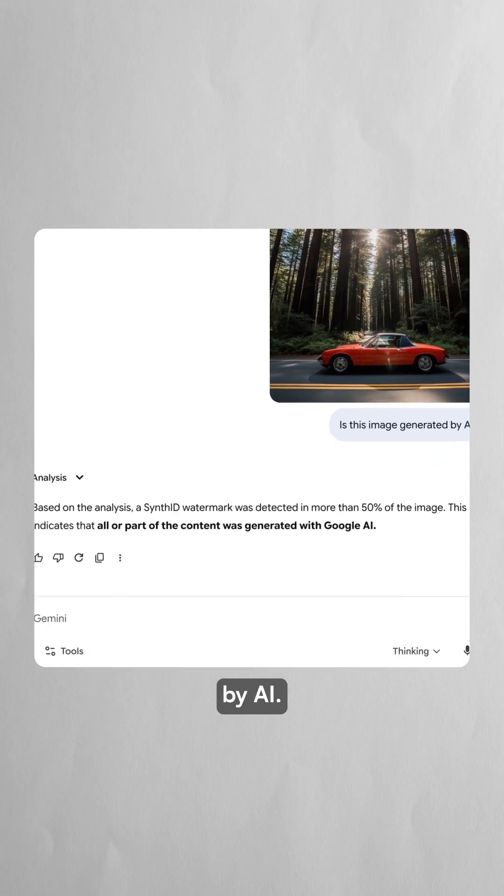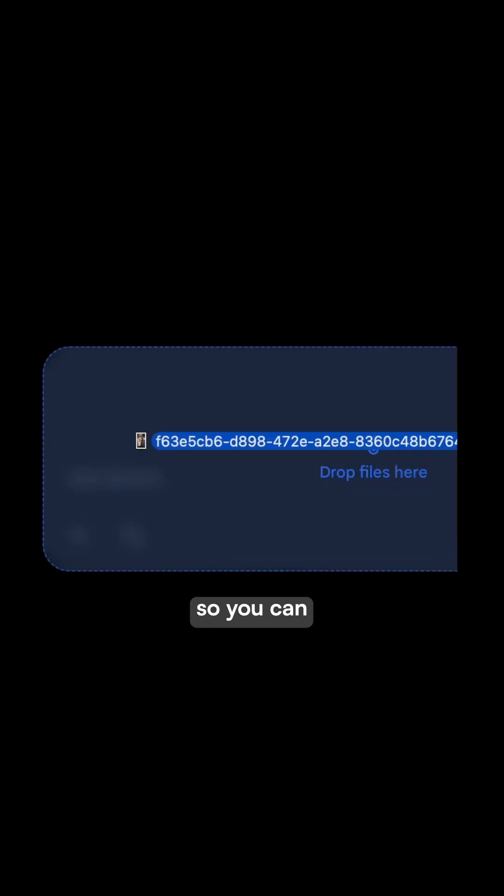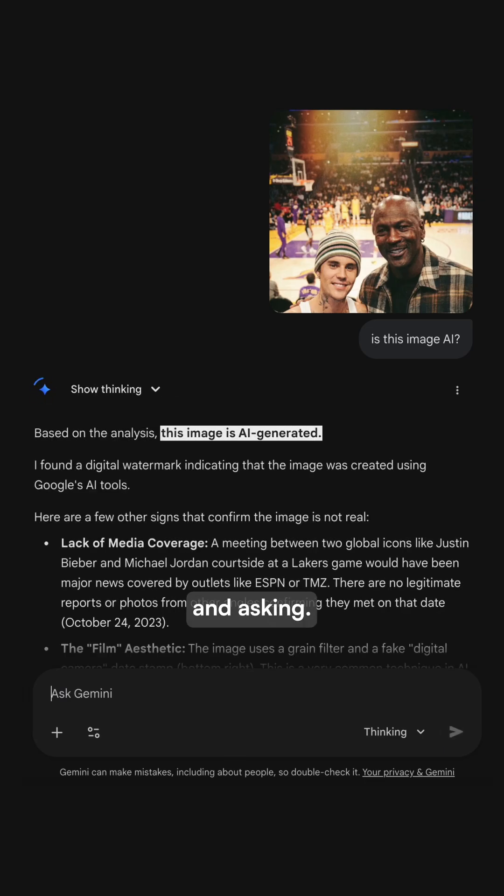but detectable by AI. Every image created includes this metadata so you can verify if any image was AI-generated just by uploading it to Gemini and asking.